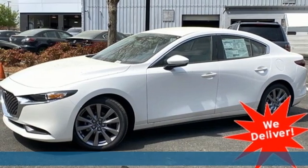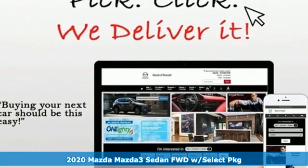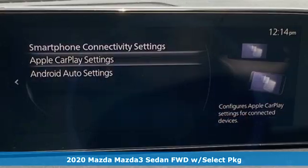It's a new 2020 Mazda 3 sedan. For all the things that drive you, there's Mazda. It's equipped for all your driving needs and wants.